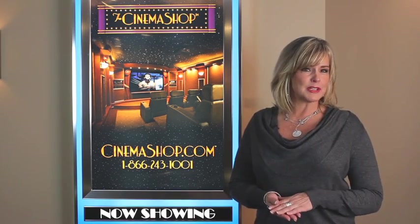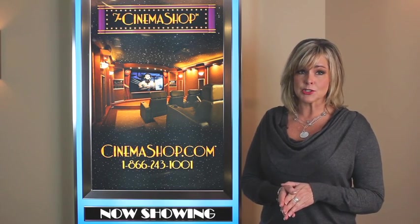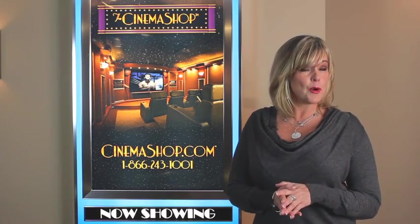Even the movie poster's theme can be a dramatic decorative element of the room. Just think about the bright vibrant animation posters of Disney compared to the dark glowing green high-tech look of the Matrix movie posters. They can really set the mood for your home theater setting.